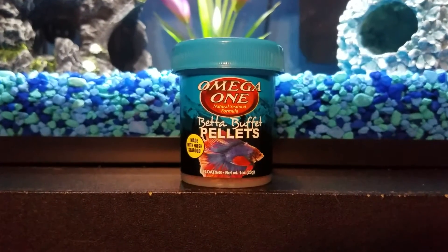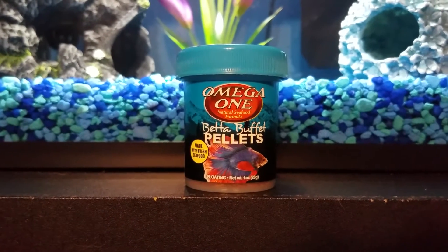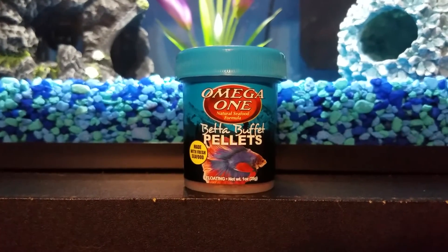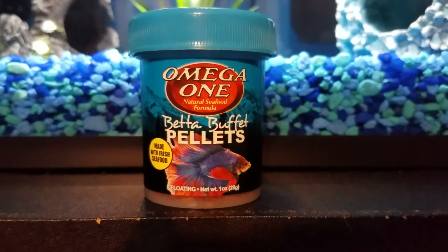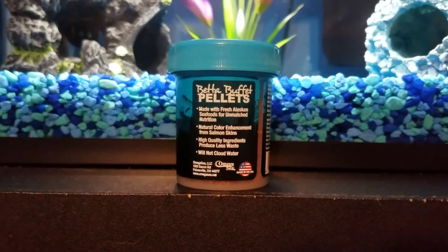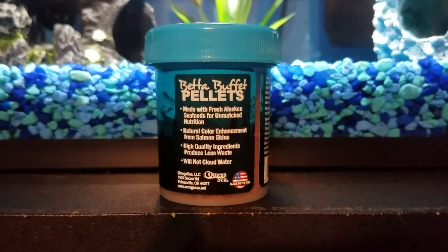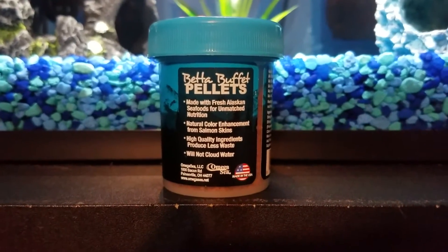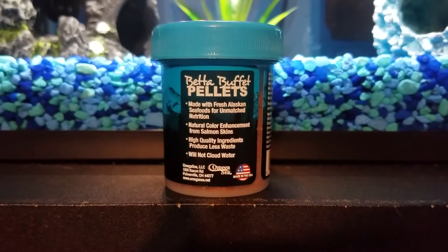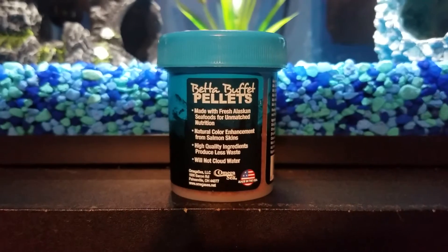The first one I'm going to talk about will be the Omega-1 Betta Buffet pellets. This comes in a blue container and on the front it has the brand name with a betta fish, and it says made with fresh seafood, and on the bottom it says floating. On the back it says made with fresh Alaskan seafood for unmatched nutrients, natural color enhancement from salmon skins, higher quality ingredient product, less waste, and will not cloud water.